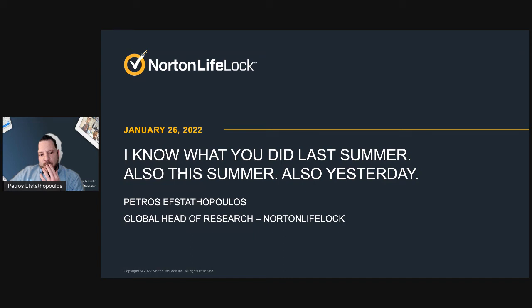My name is Petros Stathoukoulos. I'm the head of research at Norton LifeLock. As leaders in consumer security and privacy, we have been researching all kinds of things, but today I'm going to talk about online privacy. We've done a lot of work for many, many years, and I'm grateful to Amira and Anshu because they brought up some very important points that make the perfect segue for me to go into this talk.